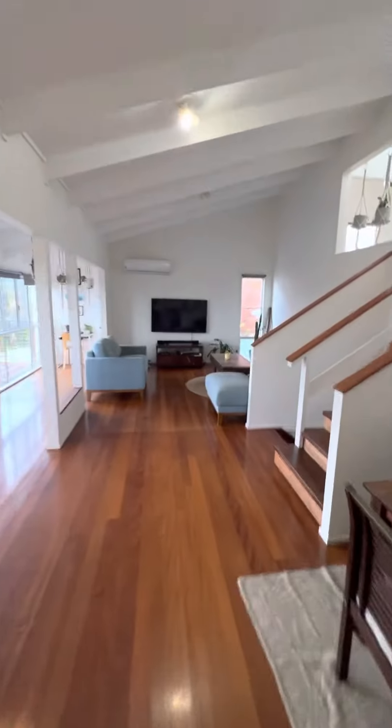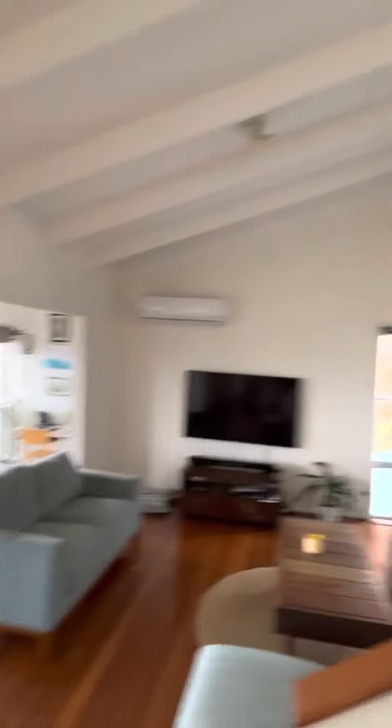Living room, air con, a little study nook in the corner — ocean views from that too. I like my indoor plants. My bedroom, family photos.